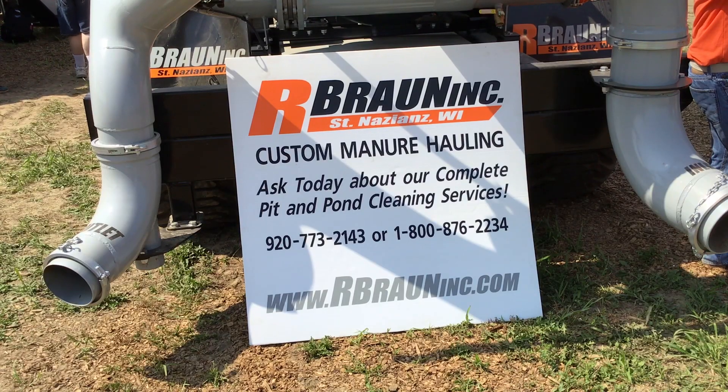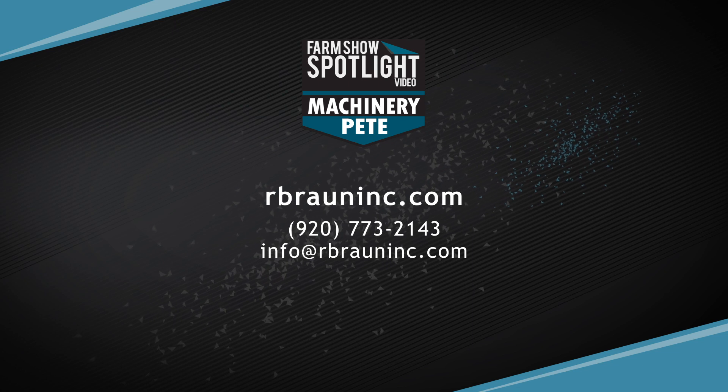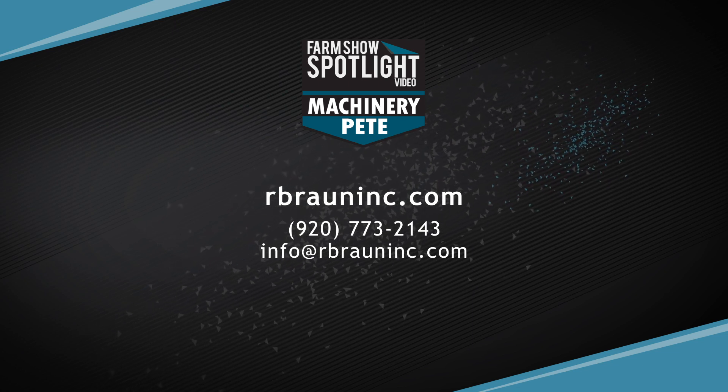We encourage you to find out more about our great products at R. Brown Inc. by following our social media sites on Facebook, Twitter, and Instagram, or checking out our website at www.rbrownink.com.